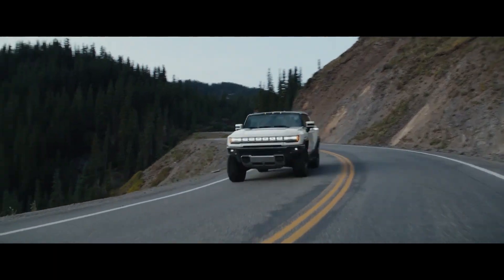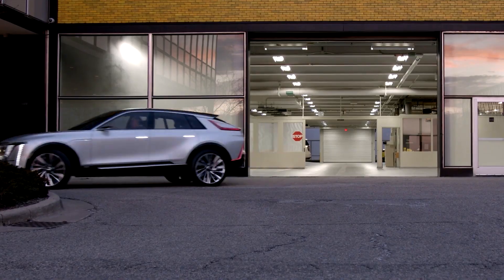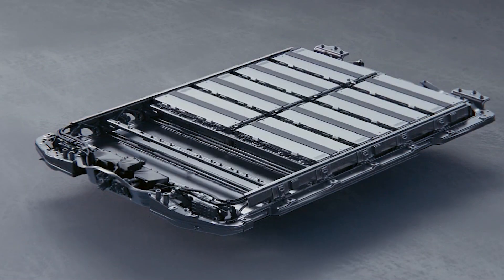Anyway, I'd love to hear what you think — what do you think of the GMC Hummer EV, the Cadillac Lyriq, and the Ultium lineup and what GM should be unveiling in the next few years? If you enjoyed this video please like and subscribe — it really helps out the channel. Thank you for watching.